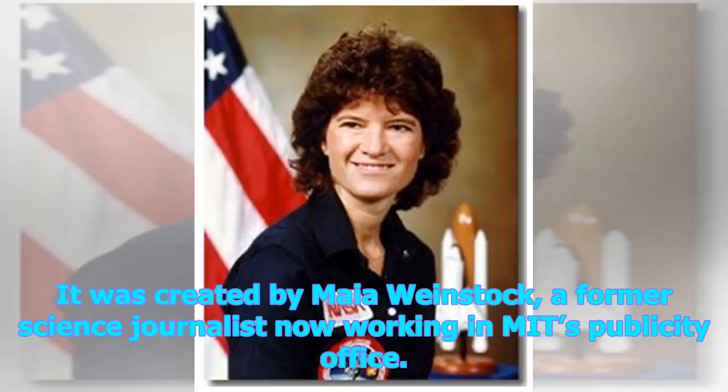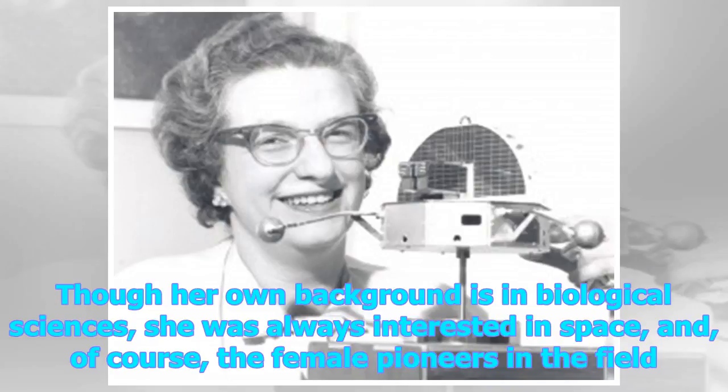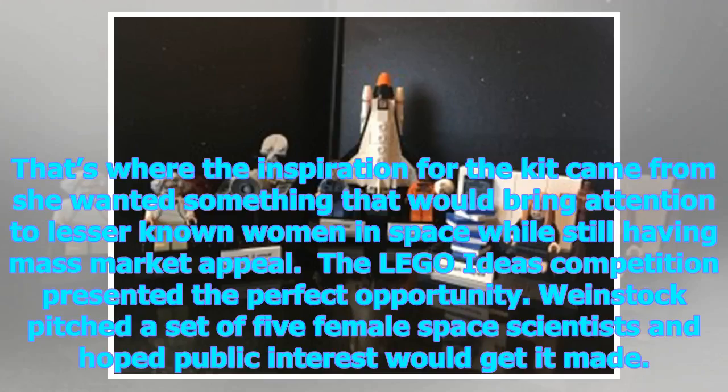It was created by Maya Weinstock, a former science journalist now working in MIT's publicity office. Though her own background is in biological sciences, she was always interested in space and the female pioneers in the field. That's where the inspiration for the kit came from. She wanted something that would bring attention to lesser-known women in space while still having mass-market appeal.